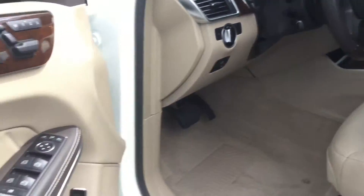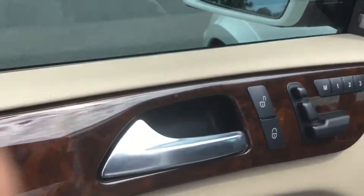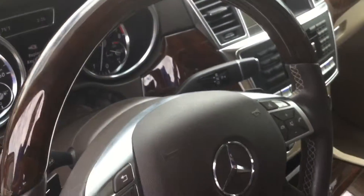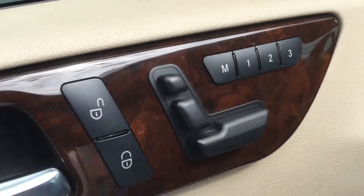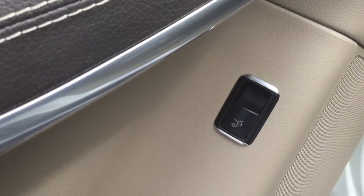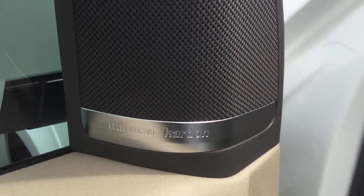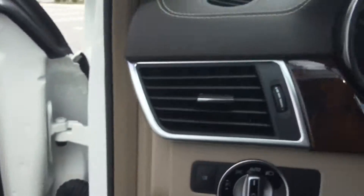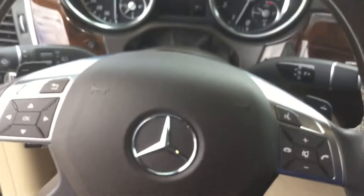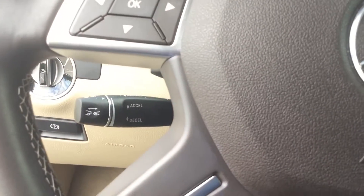Inside there's a nice beige interior with burl wood trim throughout the doors, dash, and even on the steering wheel. On the door you have seating memory, and you can open the trunk from the door panel as well. It also comes with a premium Harman Kardon sound system that sounds great, automatic headlights, and audio controls on the steering wheel with Bluetooth.